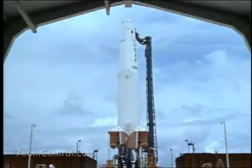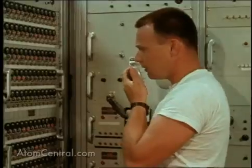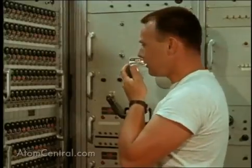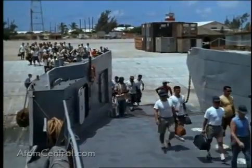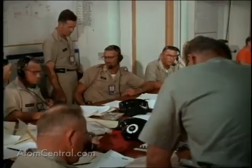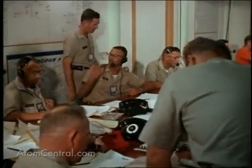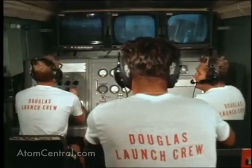As missile tracking stations and projects reported their readiness on shot day, the final countdown continued. By noon, personnel non-essential to the island operation were evacuated to the aircraft carrier Iwo Jima. The scientific readiness team made its final report while the launch crew carefully monitored the last checkout. Starfish Prime was ready.